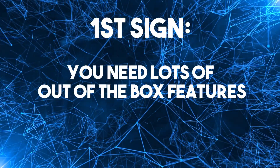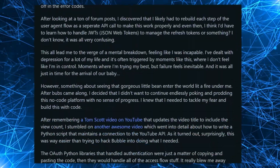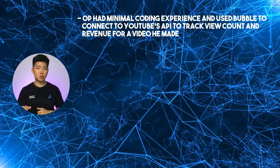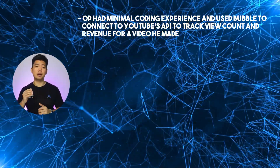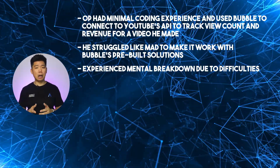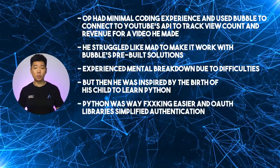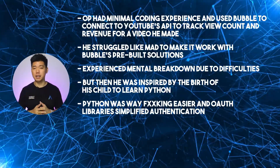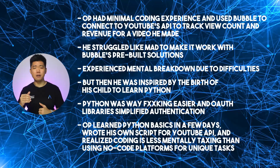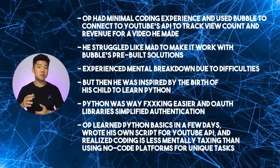First sign: you need lots of out-of-the-box features. Let me show you a thread on the no-code subreddit from a non-tech founder — link will be in the description. Opie had minimal coding experience and used Bubble to connect to YouTube's API to track view count and revenue for a video. He struggled to make it work with Bubble's pre-built solutions, but was inspired by the birth of his child to learn Python. Python was way easier, OAuth libraries simplified authentication, and Opie wrote his own scripts for the YouTube API, realizing coding is less mentally taxing than using no-code platforms for unique tasks.